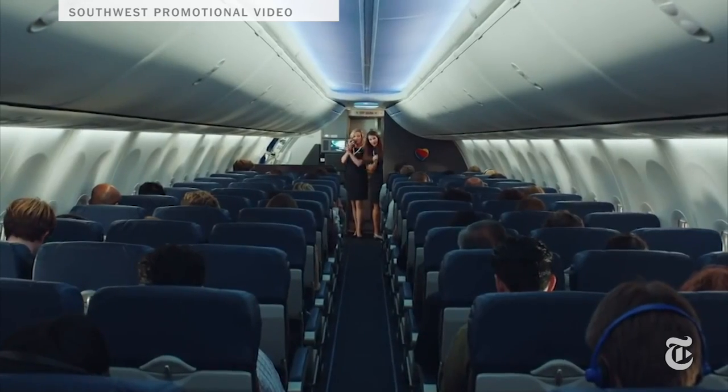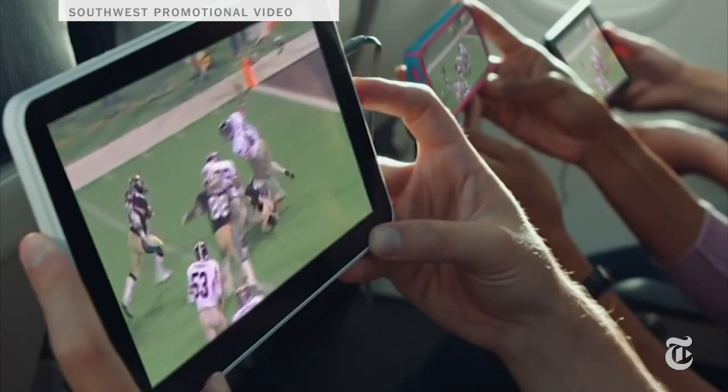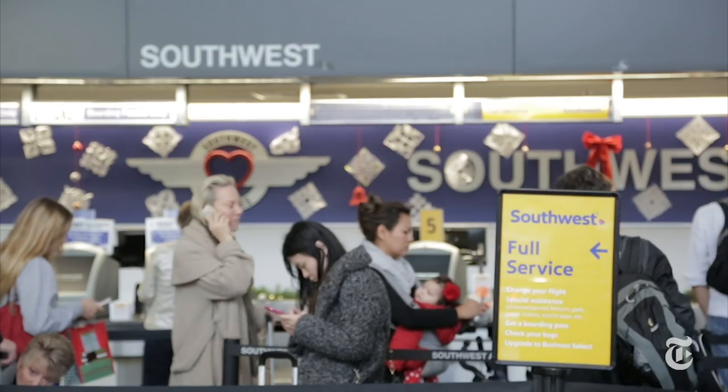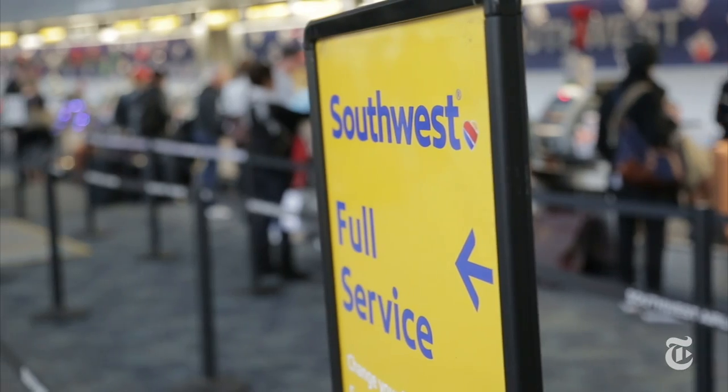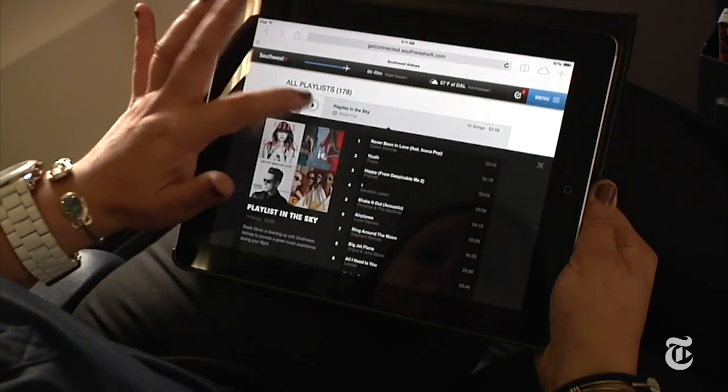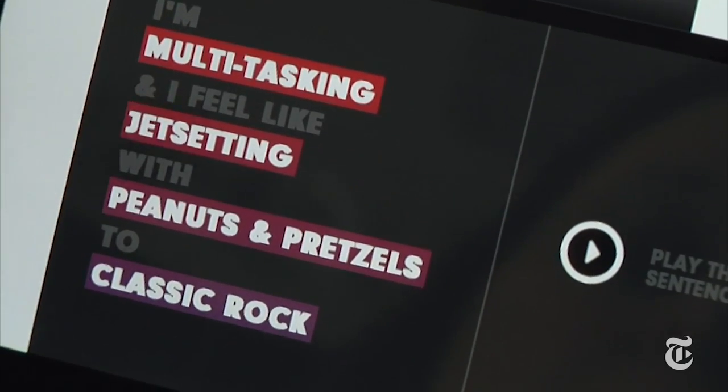Southwest is more about letting you bring your own device. You can pay for Wi-Fi for $8 a day, and you can surf gate to gate, which means you can actually use the web on the ground. But they also offer some free content without hooking up to the Wi-Fi — on your tablet or phone you can watch free Dish TV, a couple of shows, and even listen to some Beats playlists.